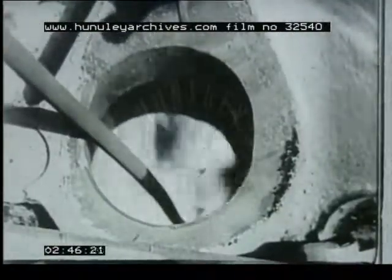A little steam from the neighbouring engine, blown through the burner, atomizes the oil. A small wad of burning waste, and the fire is alight. It's as simple as lighting a gas stove.